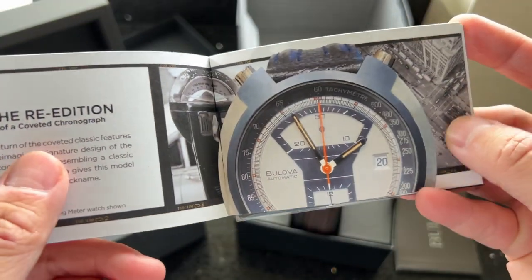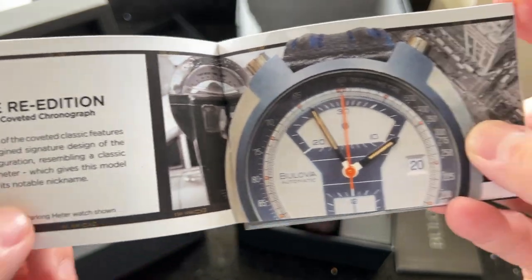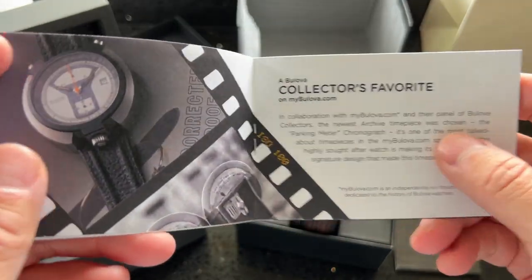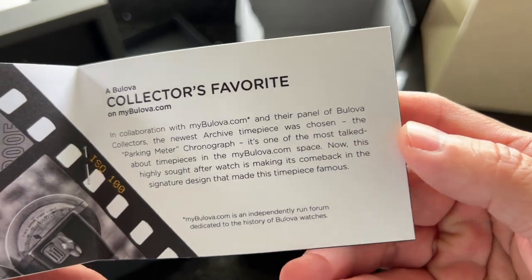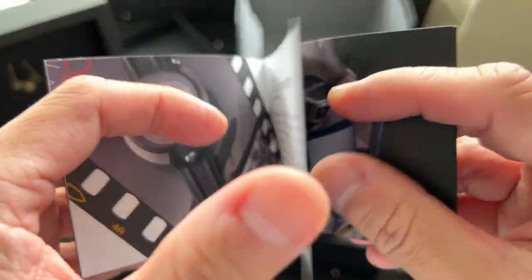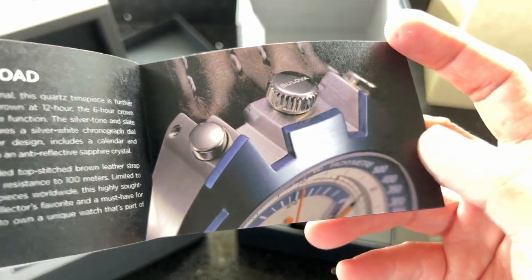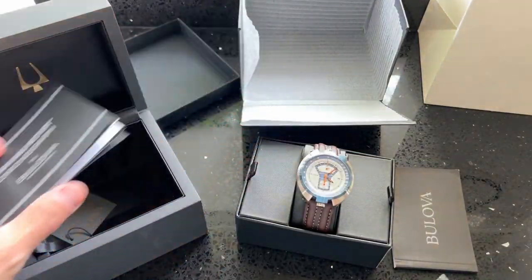In 1973, Bulova released a bizarre chronograph that earned a unique title and cult status among collectors: the Bulova Parking Meter Chronograph. This was a large bullhead design, where the pushers were at the top of the watch like horns — this is where the watch's distinctive nickname was born. Because of the Caliber 12 movement inside, the crown was on the opposite side at 6 o'clock.